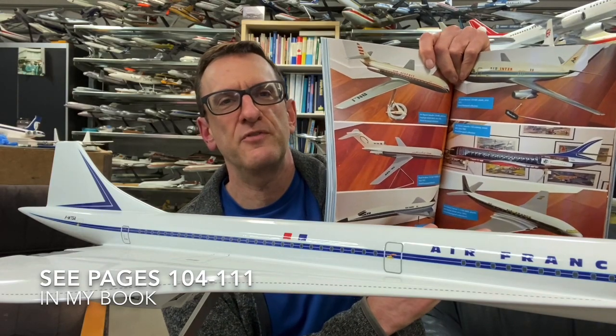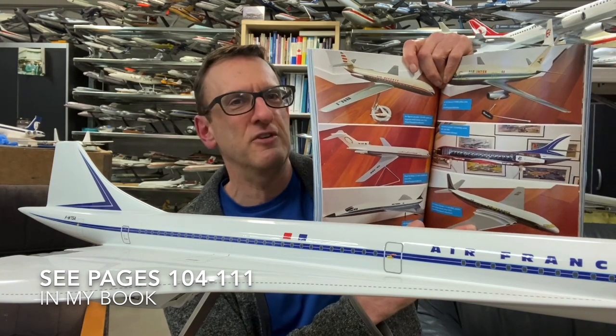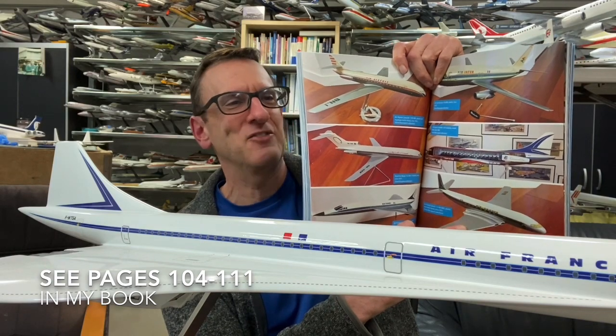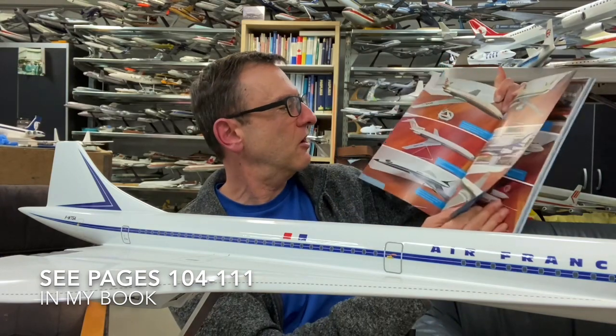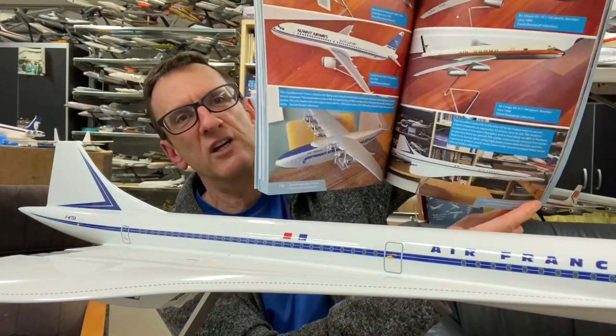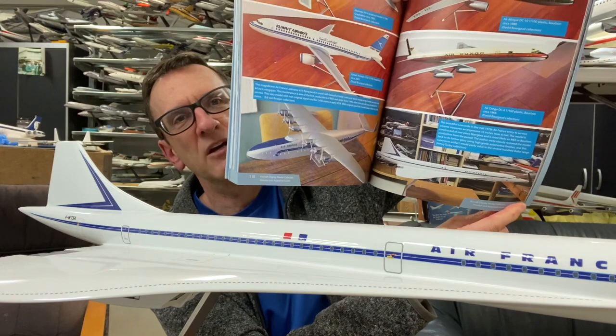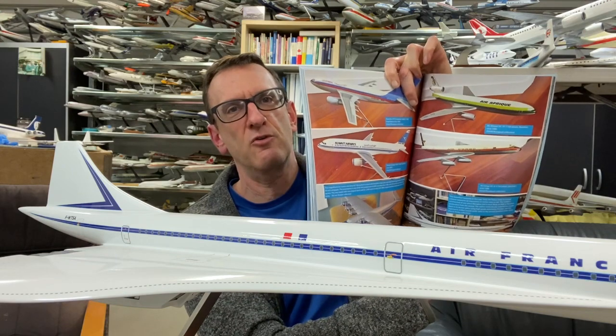I believe this is an EEC model. As you can see in my book, we have quite a few examples of the famous models made by Maquette d'Etudes et d'Exposition — pardon my French. Their models were absolutely stunning. They produced Mercure, Comet, and all sorts of aircraft. The cutaways this company produced were absolutely stunning. This very Concorde model I actually used as an illustration in my book because of its natural beauty. Do check out the whole section on French Concoredes and other French models.